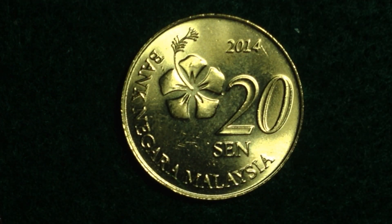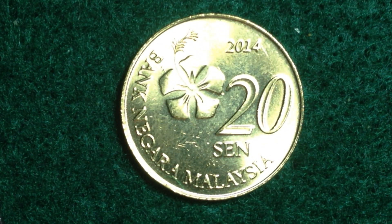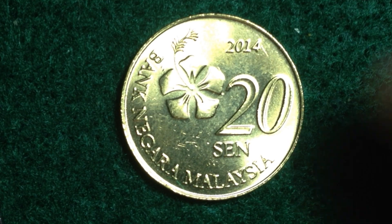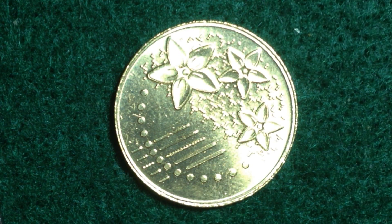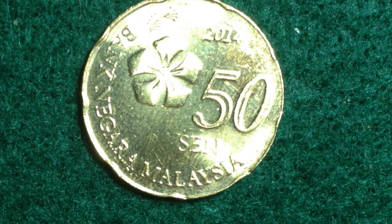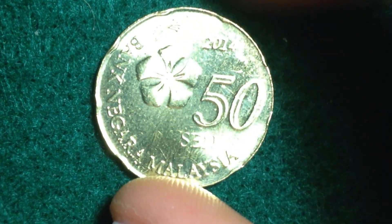Next we graduate up to the 20 cent coin. This one has a different metal content — it's nickel brass, so we switch from stainless steel into nickel brass. On the obverse we see a jasmine flower design, with some lines and dots as decorative elements.